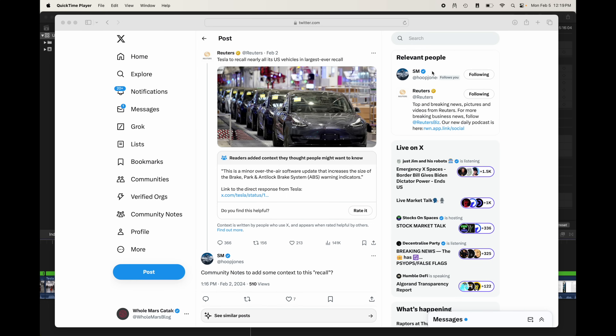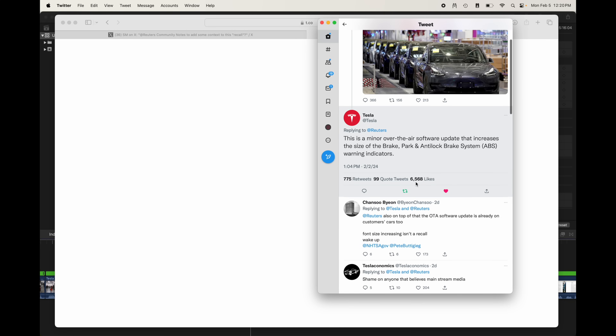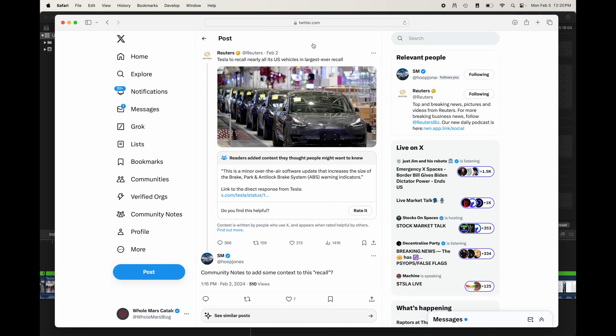One last thing — this is a great example of why you should be getting your news from X. You can see the Reuters story I opened with, and it's got a community note. Readers added context they thought people might want to know. Normally with a clickbait headline, you don't read the article, you walk away misinformed, and the truth is buried deep. But on X, when you have a situation that's intentionally misleading, they put a little note here: 'This is a minor over-the-air software update that increases the size of warning indicators,' with a link to a direct response from Tesla.